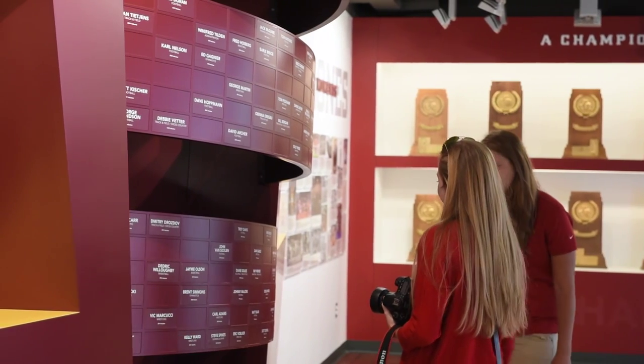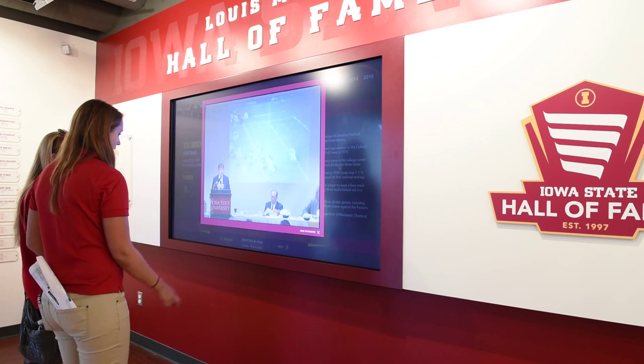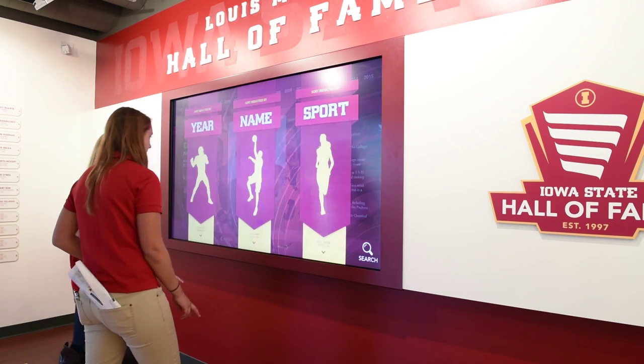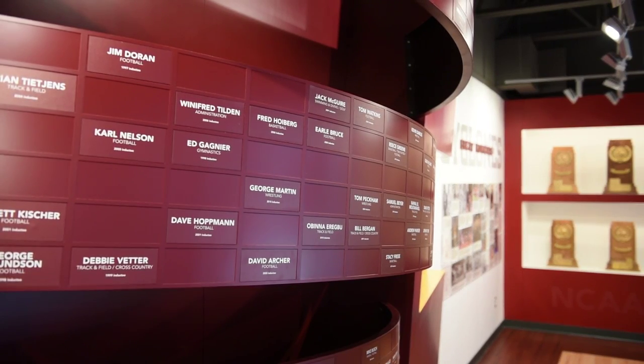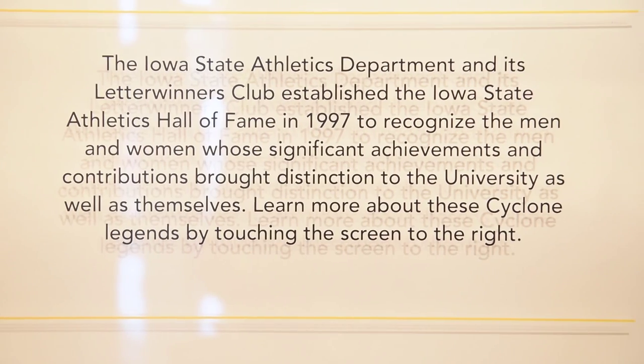When you walk by and you see people interacting especially with the kiosk or posing with things, it's awesome. We've had some former letter winners come back, or grandchildren of former letter winners, and to see them just talking about their grandmothers or grandfathers, seeing their names on the Cyclone element — it really warms your heart because that's what you wanted people to do, and they've really taken to it.